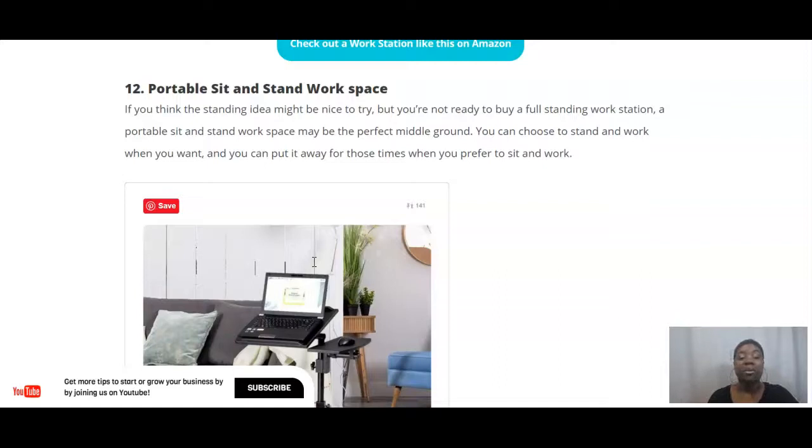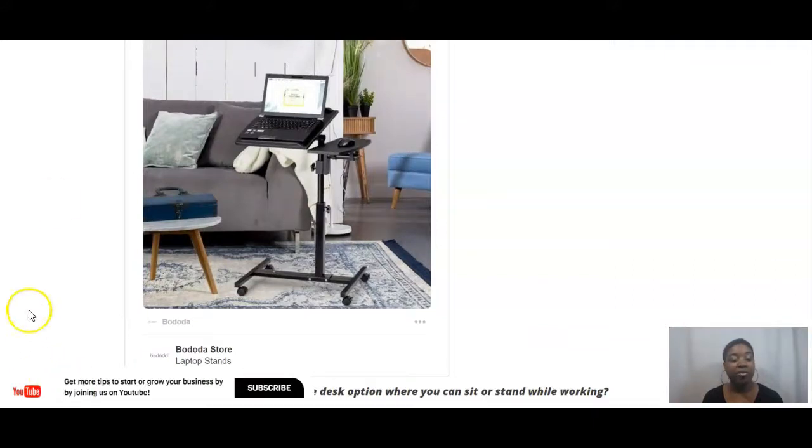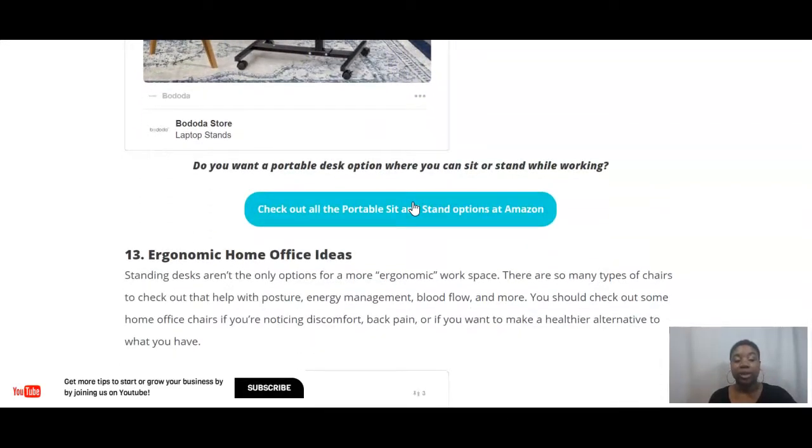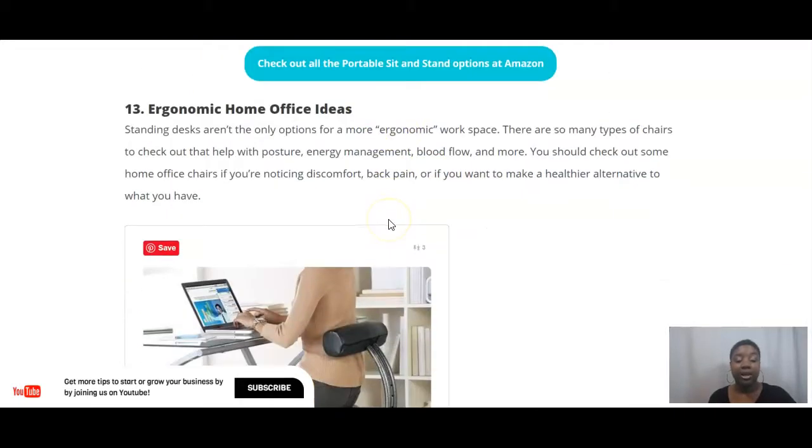Number twelve: the portable sit-and-stand workspace. If you think standing might be nice to try but don't want a full standing workstation, you can choose something more portable — a middle ground where you can choose to stand and work when you want and put it away when you prefer to sit. You can actually work from your couch or various places in your house, bringing everything you need with you, and even work from one location during parts of the day and a desk during others. The portable sit-and-stand options at Amazon are linked here.